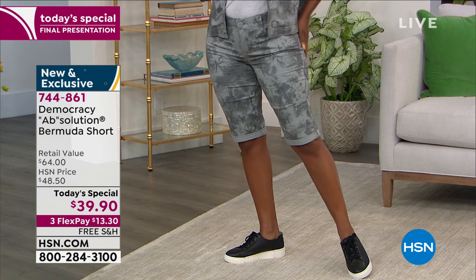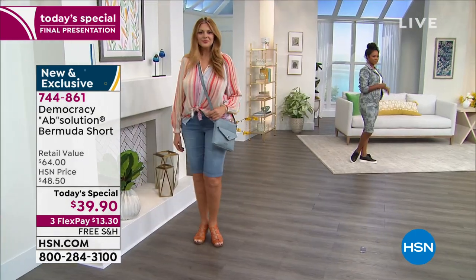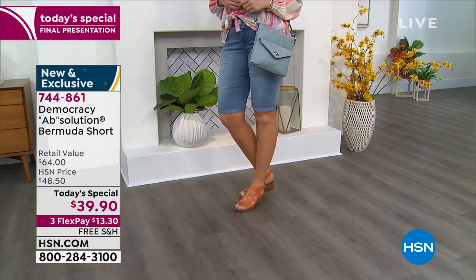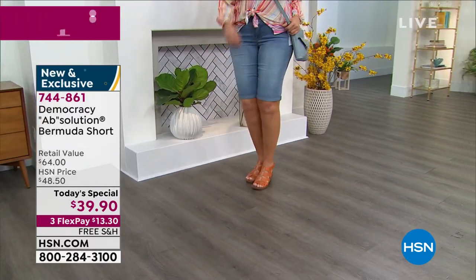19,903 have been spoken for. So these are so incredibly comfortable — stretch everything you want. I'll bring the designer in to tell you all the details, but let me start by going through the colors and what we have available, because this is the final presentation.